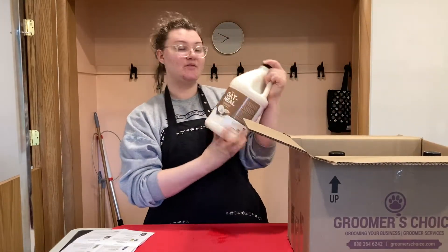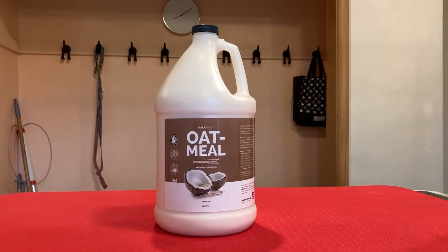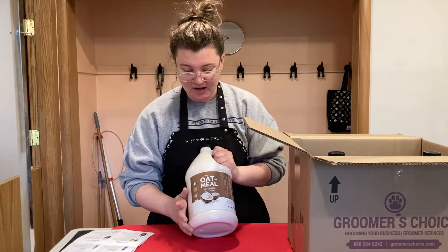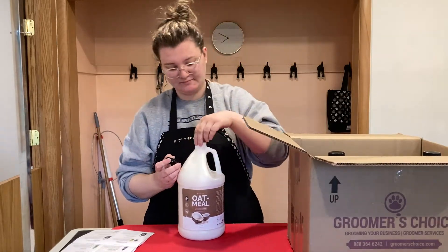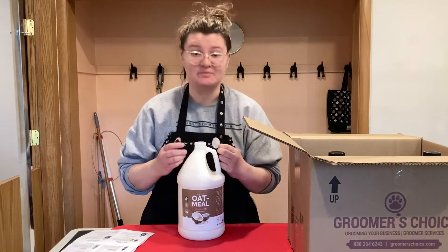Next is the Barked Basics Oatmeal Moisturizing Shampoo in the Coconut Scent. I have ordered this before and I do like it very much — it smells like a tropical vacation. It smells very good.